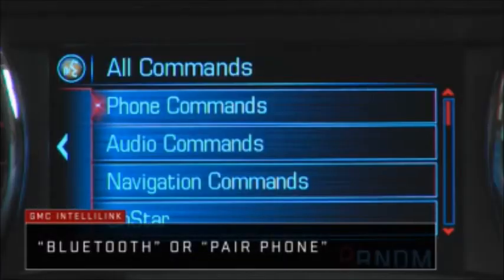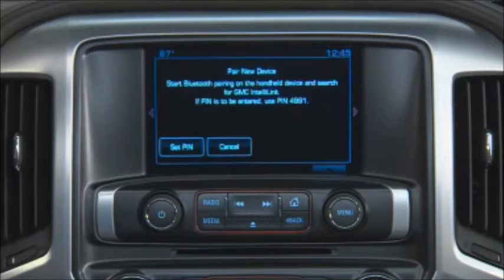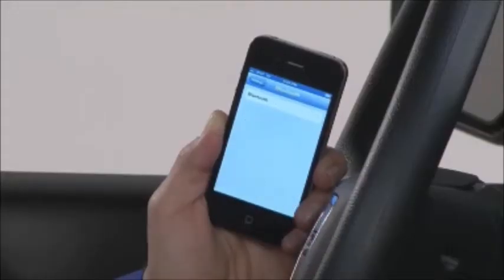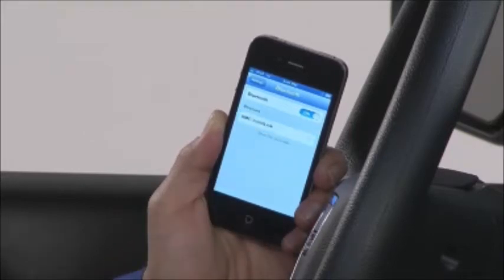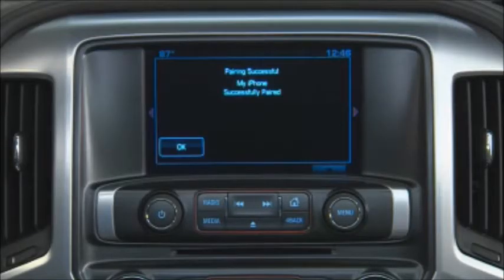Say a command or say help. Say pair phone. Follow the instructions on the screen to pair a new Bluetooth device. IntelliLink displays a pin, and the process is the same from that point on. Make sure your Bluetooth-enabled phone is discoverable and watch for GMC IntelliLink to appear on the phone. Depending on the model, you'll be asked to either confirm or enter the pin. The IntelliLink screen tells you when pairing is complete.